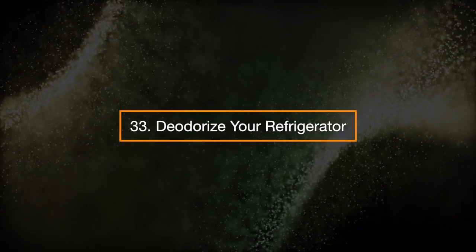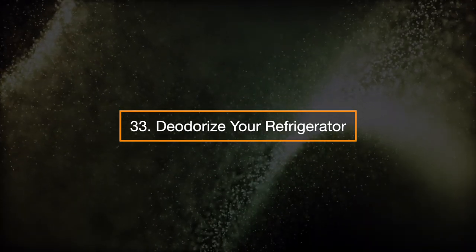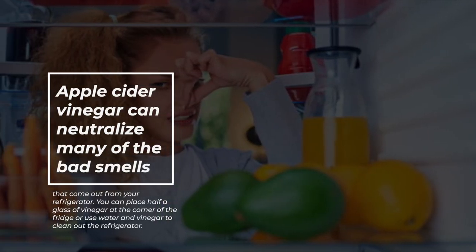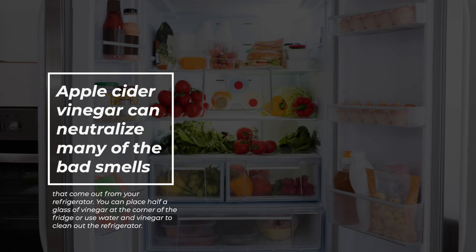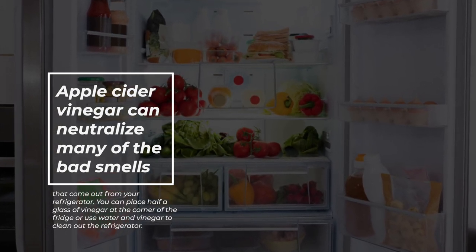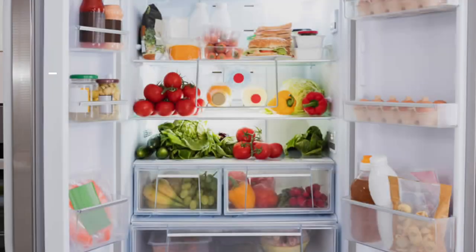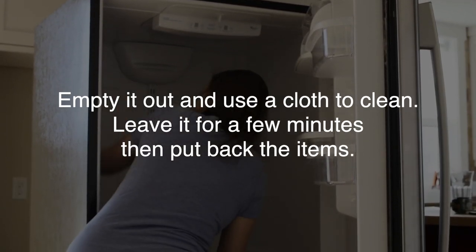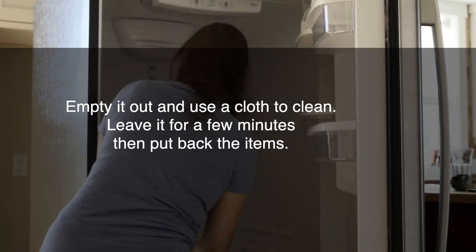33. Deodorize your refrigerator. Apple cider vinegar can neutralize many of the bad smells that come from your refrigerator. You can place half a glass of vinegar at the corner of the fridge, or use water and vinegar to clean out the refrigerator. Empty it out, use a cloth to clean, leave it for a few minutes, then put back the items.